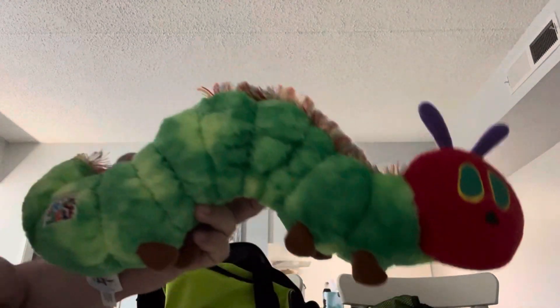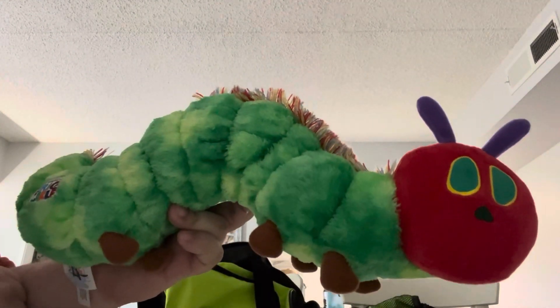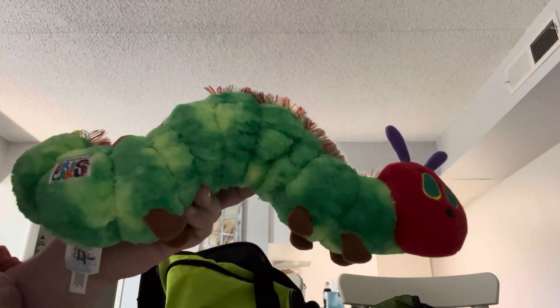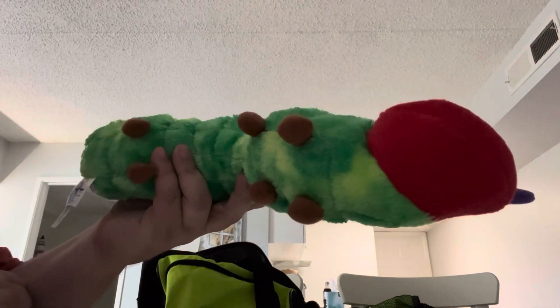The first thing is this plush Eric Carle The Very Hungry Caterpillar. I thought that was cool — it was very clean, I thought it was neat.